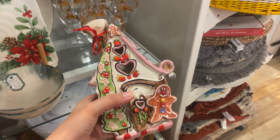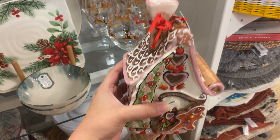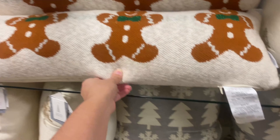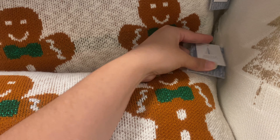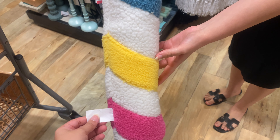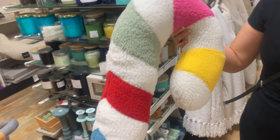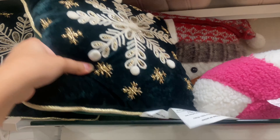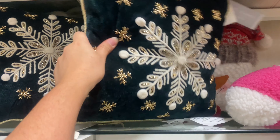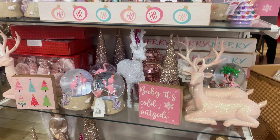There was also a ceramic gingerbread house from Blue Star — other than the gingerbreads on it, it doesn't look very Christmasy. I spotted some lovely gingerbread pillows for $24.99, a gorgeous candy cane pillow, and beautiful pink snowflake pillows for $39.99. They also had beautiful green embroidered pillows from Glitz and Glimmer for $14.99.